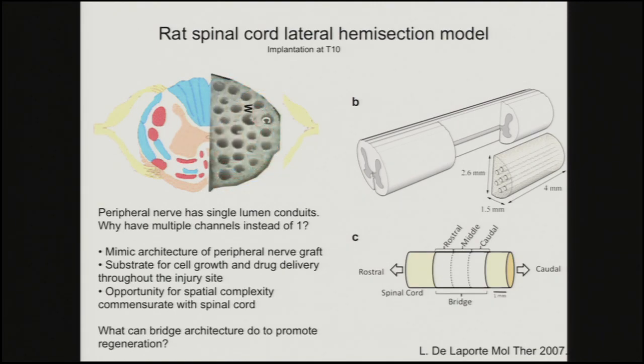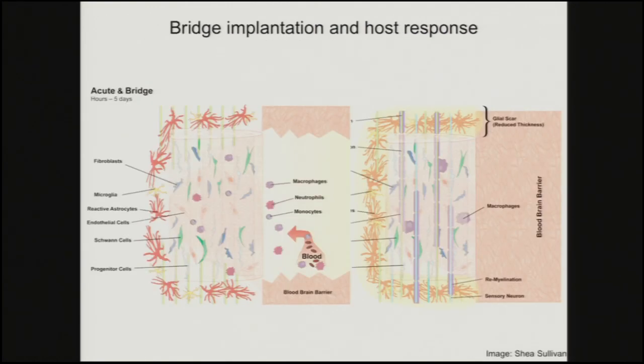The architecture is such that we'd implant this as a lateral hemisection. The cartoon gives you a sense of what's happening: the bridge is implanted, there's still blood infiltration and blood-brain barrier compromise, but we're getting cell infiltration from the ends of the bridge as well as along the central line. This brings in macrophages, neutrophils, monocytes, as well as Schwann cells and other components.